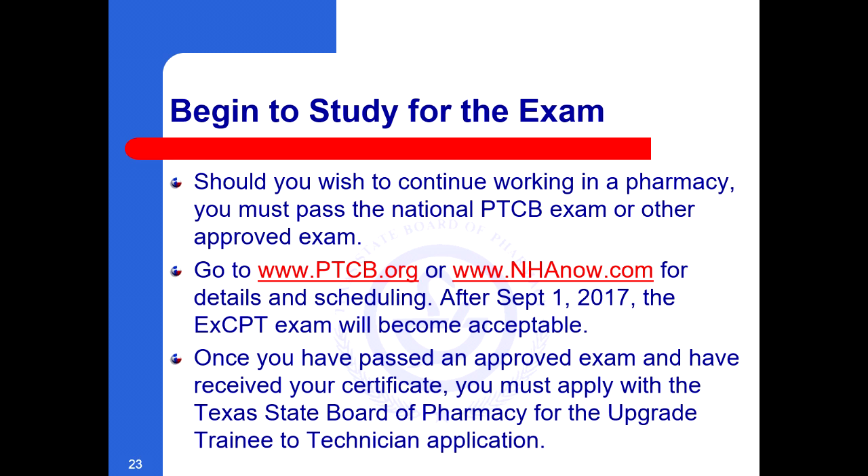Begin to study for the exam. Should you wish to continue working in a pharmacy, you must pass the National PTCB exam or other approved exam. Go to www.ptcb.org or www.nhanow.com for details and scheduling. After September 1, 2017, the ExCPT exam will also become acceptable. Once you have passed an approved exam and have received your certificate, you may apply with the Texas State Board of Pharmacy for the upgrade trainee to technician application.